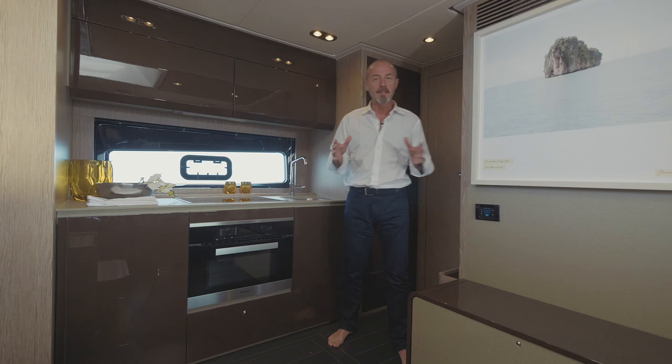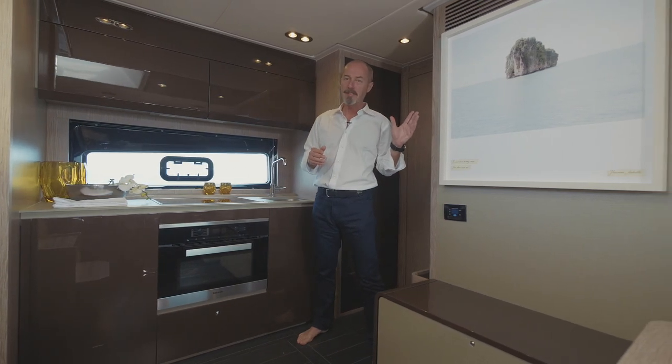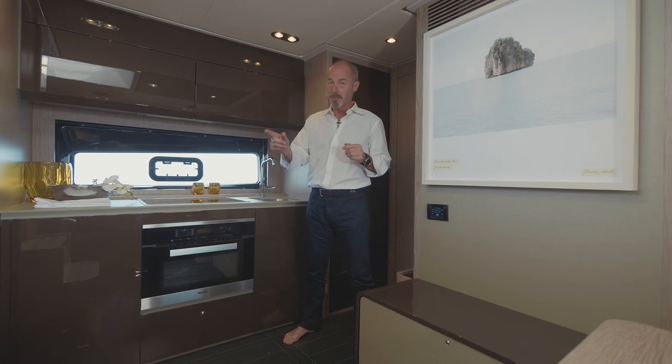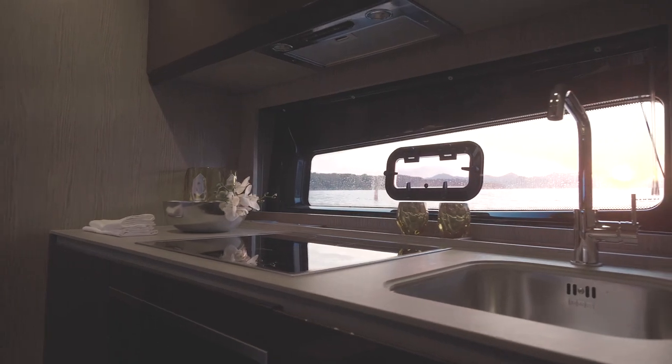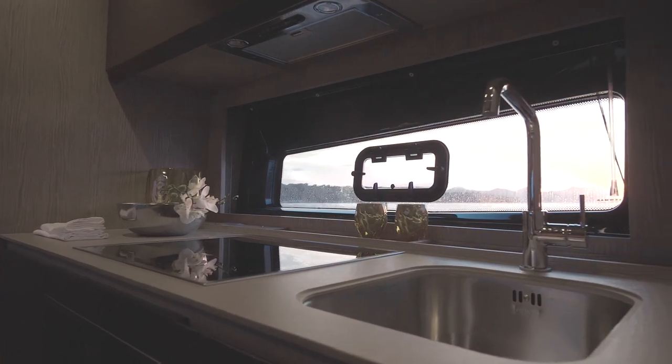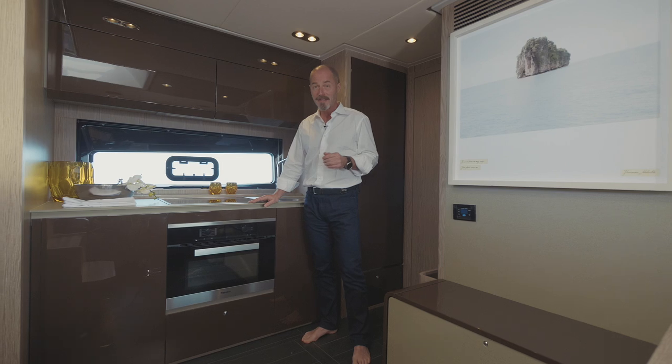For technical details: instead of the picture here on the bulkhead, you can have a 40-inch screen TV. Under the stairs, a washer-dryer and dishwasher. The well-appointed galley itself is equipped with Miele appliances — the only brand that tests its products up to the equivalent of 20 years.